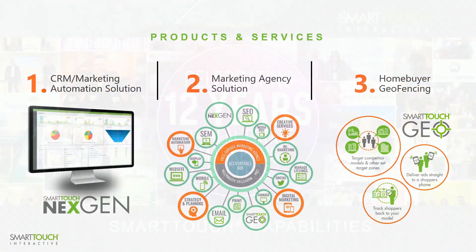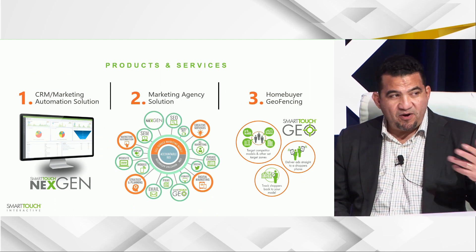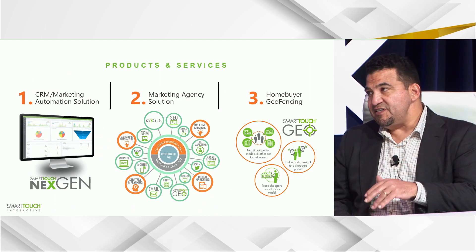It's sales 101 to make people want it — to have the emotional drive before they get to all the rational stuff about financing. Now, Robert from Smart Touch Interactive will present. He started the company in 2010 with the sole mission of helping builders and developers generate demand for their homes and master plan communities. Today they have the fortune of serving over 100 builders and developers throughout the country.